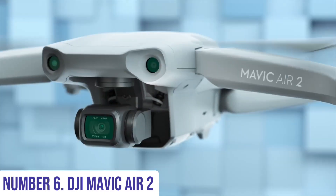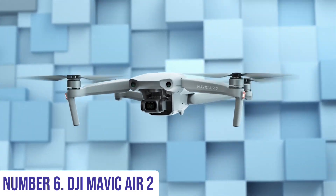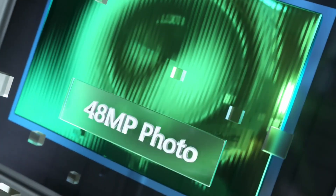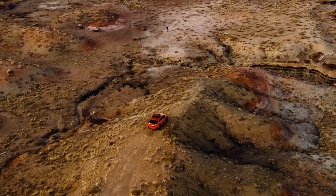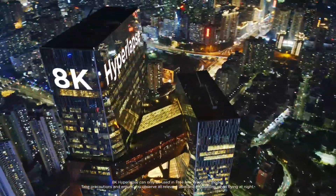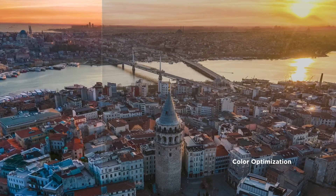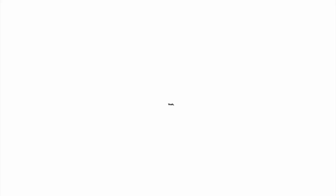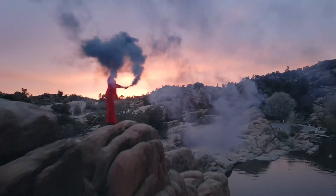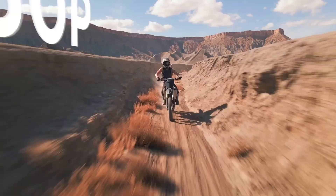Number 6: DJI Mavic Air 2. Experience the next generation of aerial photography and videography with the DJI Mavic Air 2. This compact yet powerful drone combines stunning image quality with intelligent features, making it perfect for both beginners and seasoned pilots. Equipped with a 1/2-inch CMOS sensor capable of capturing 48-megapixel photos and 4K/60fps video, the Mavic Air 2 delivers breathtaking clarity and detail. Its advanced 3-axis gimbal stabilization ensures smooth footage even in challenging conditions.